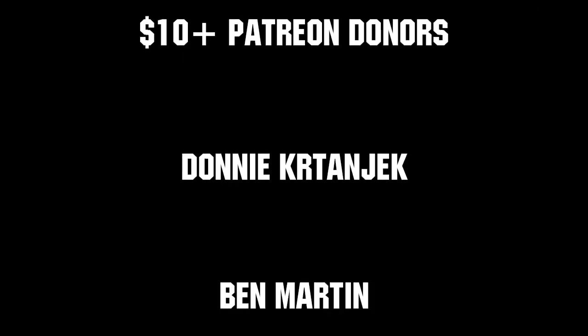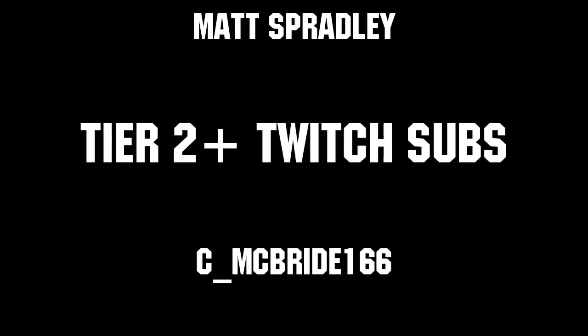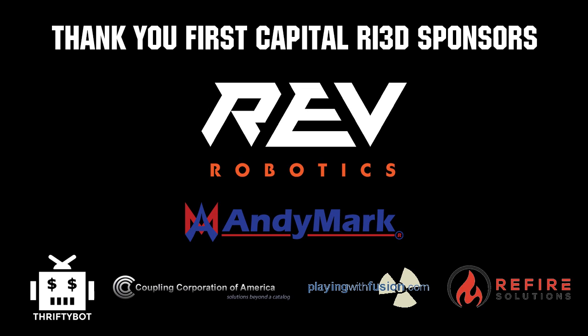Thanks to all of our co-executive producers on Patreon and tier 2 plus subscribers on Twitch, keeping the fun loud, live, and independent. Thanks to Rev Robotics and all of our FIRST Capital RI 3D sponsors.